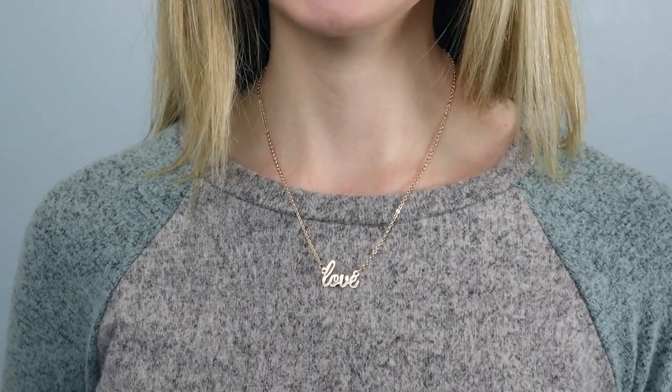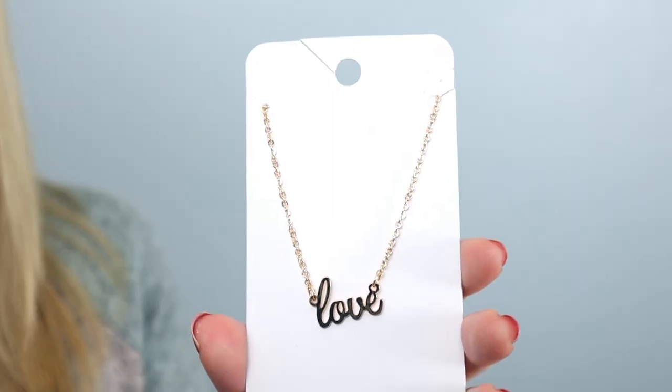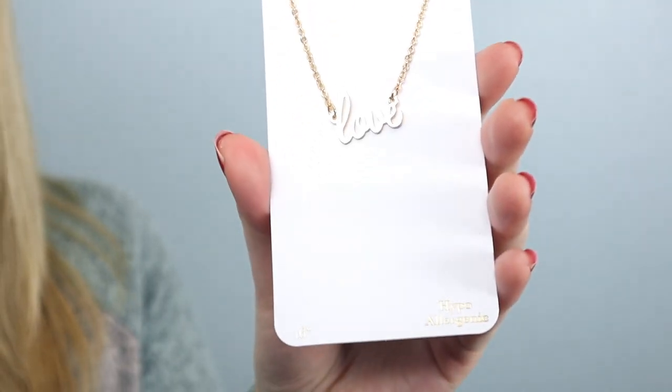So this first piece is a love necklace. Can you hear it rattling? I like necklaces that have little things on them. They can be really classic and stylish, and especially one with love — that is just such a classic kind of necklace to have. I believe everything that I bought is hypoallergenic. So this necklace is $12.